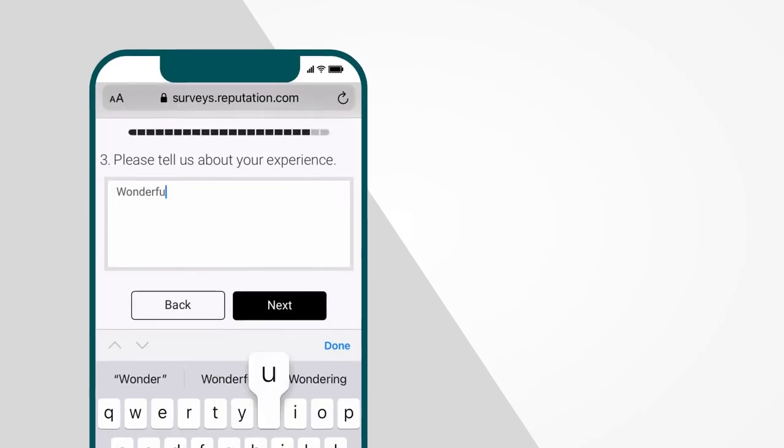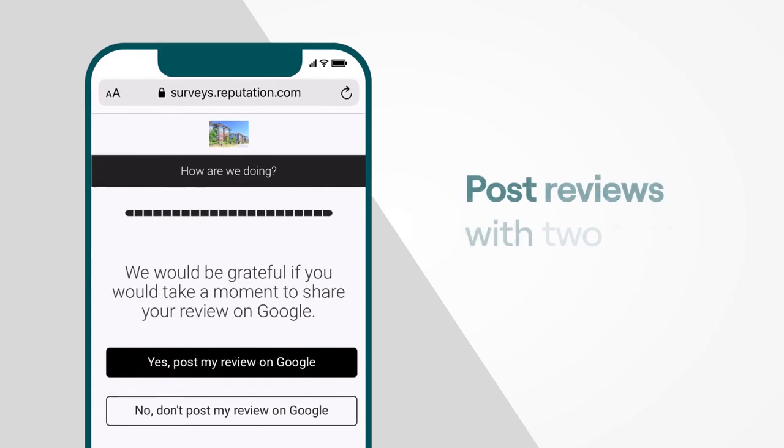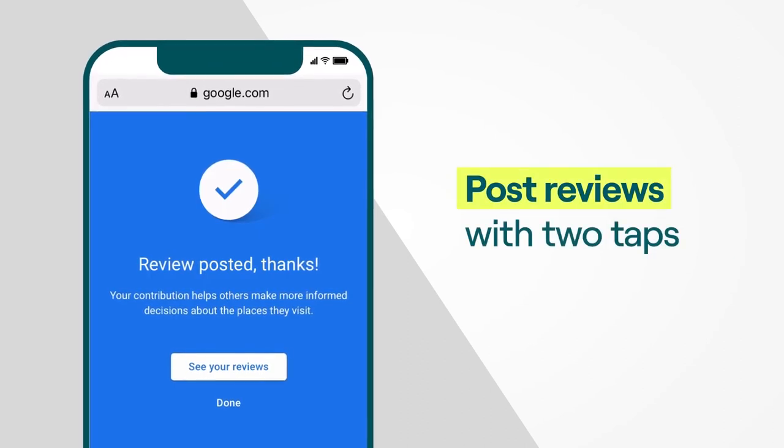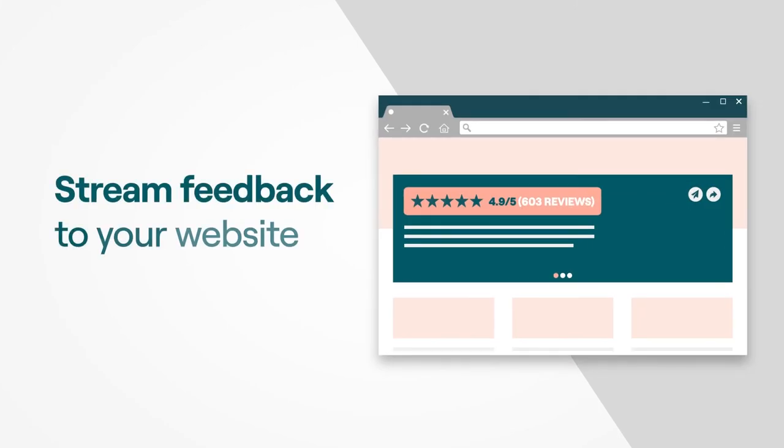Our simple and unique user flow maximizes the conversion rate from requests to captured feedback. Then customers post their review to Google or another public partner site with just two taps. You can also stream their feedback to your own website for additional positive exposure.